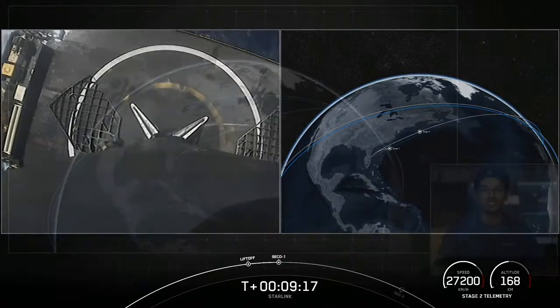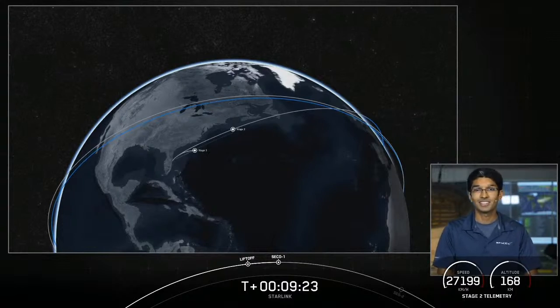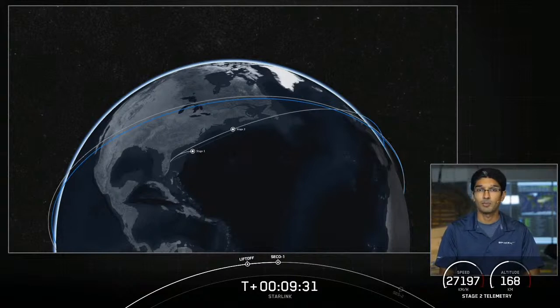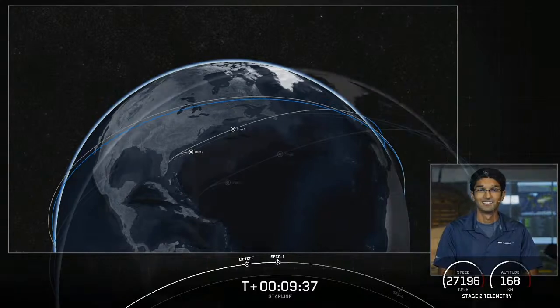The second stage is going to coast in this orbit for the next approximately 35 minutes. You can take a look at the animation to see where we are in our coast phase. We'll be coming back for a very short relight of the second stage engine to get into our payload deployment orbit at about T-plus 45 minutes. We hope to see you back then. Acquisition of signal, Newfoundland.